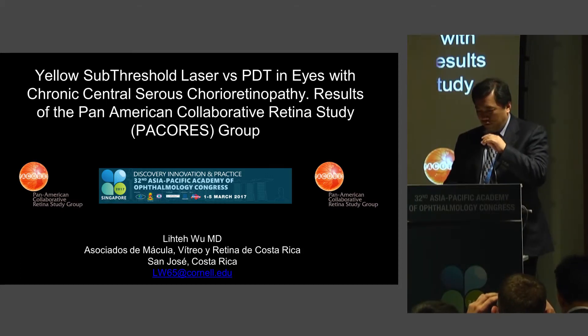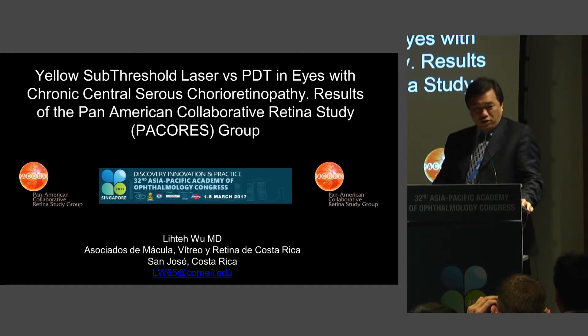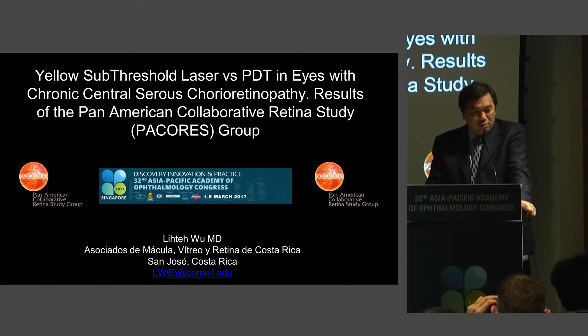Thank you, Victor. It's a pleasure to be here with you and Ken. I'm going to be talking about the yellow subthreshold laser in a study we did comparing with PDT in eyes with chronic central serous chorioretinopathy.